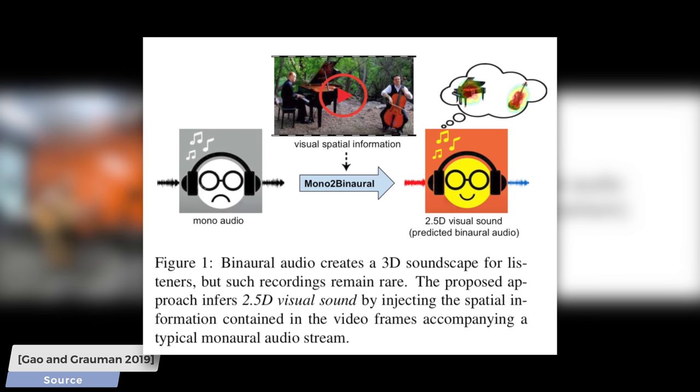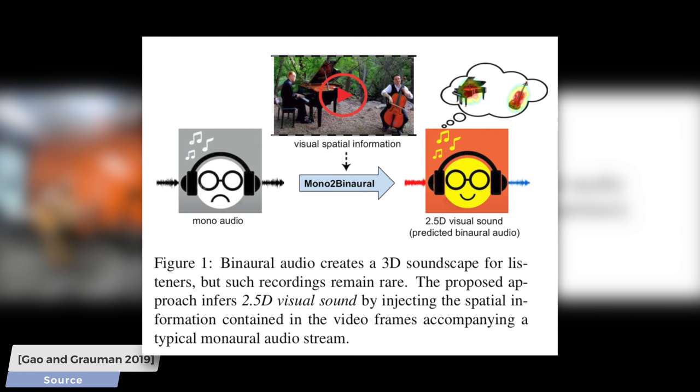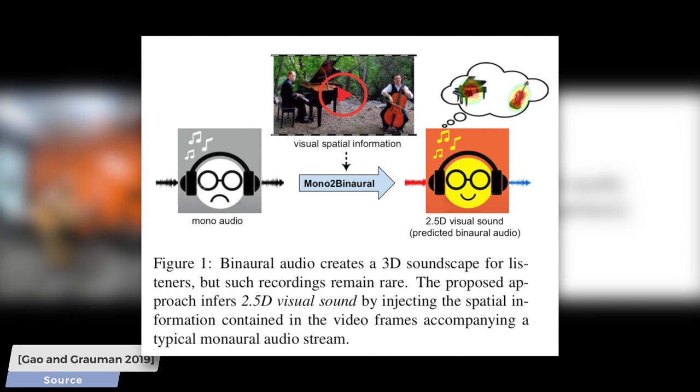We have not only heard sound samples here, but you could also see the accompanying video content, which reveals the position of the players and the composition of the scene in which the recording is made. This sounds like a perfect fit for an AI to take a piece of mono audio and use this additional information to convert it to make it sound binaural.